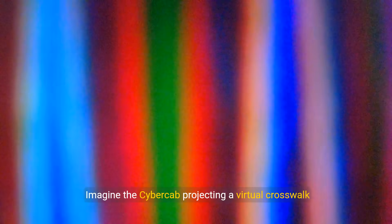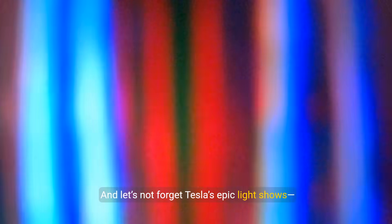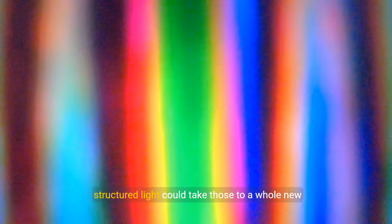But wait — structured light isn't just for driving. Tesla loves to get creative. Imagine the CyberCab projecting a virtual crosswalk to tell pedestrians it's safe to cross, or a glowing welcome mat to guide passengers to the door. And let's not forget Tesla's epic light shows — structured light could take those to a whole new level. Practical, safe, and a little bit of Tesla fun.